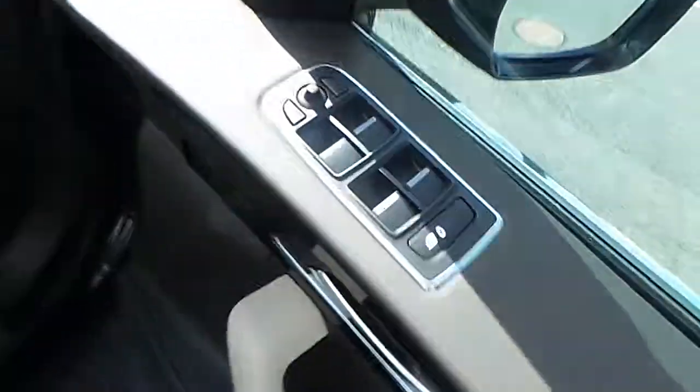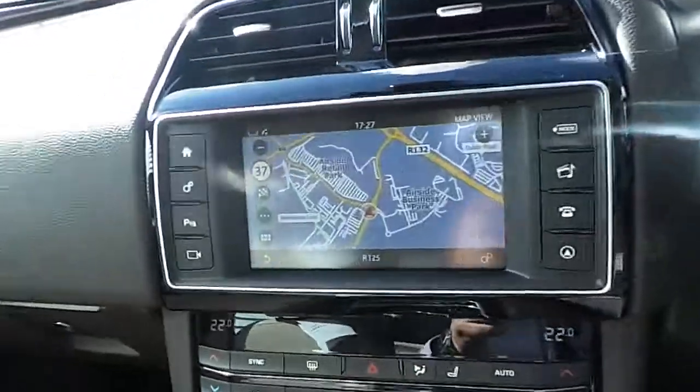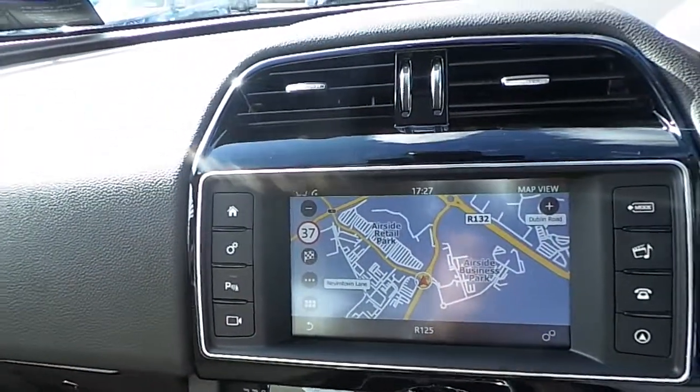Moving to the inside of the vehicle, it comes with both electric mirrors and windows as well as electric central locking, and a wonderful full latte leather interior with touchscreen radio and satellite navigation, as well as heated seats.